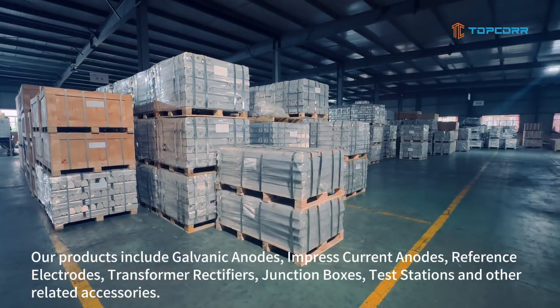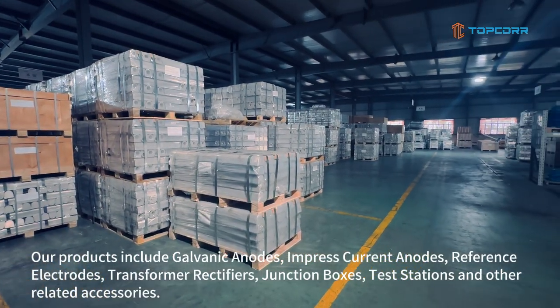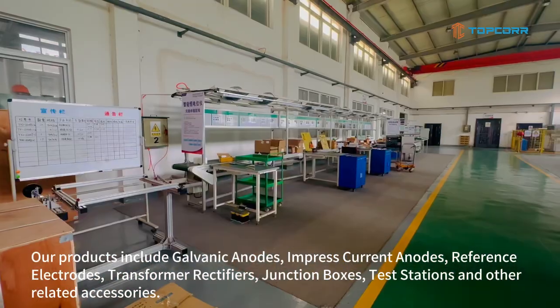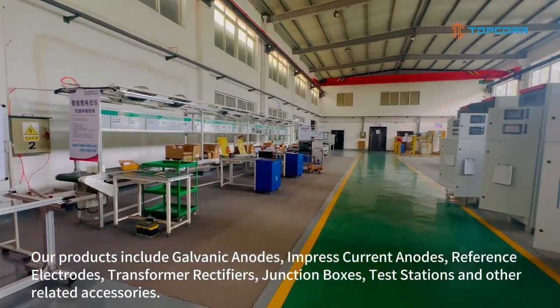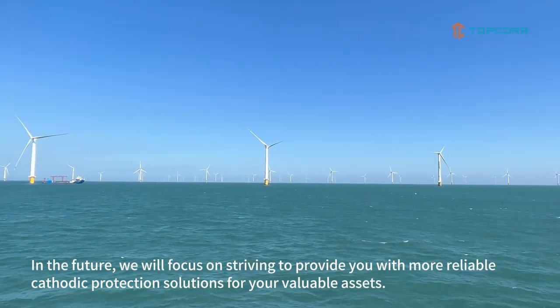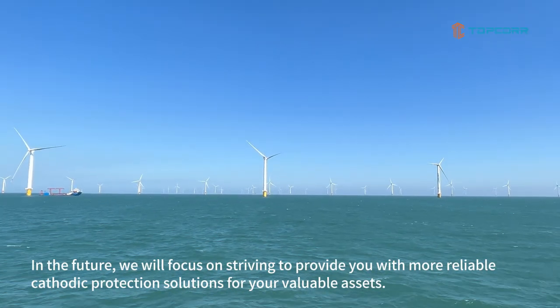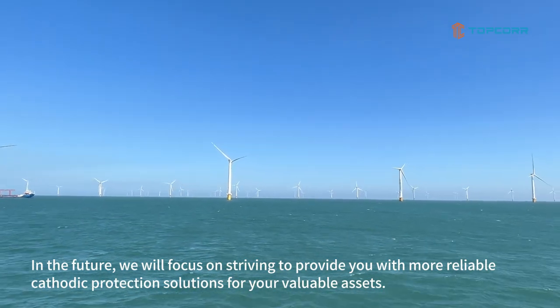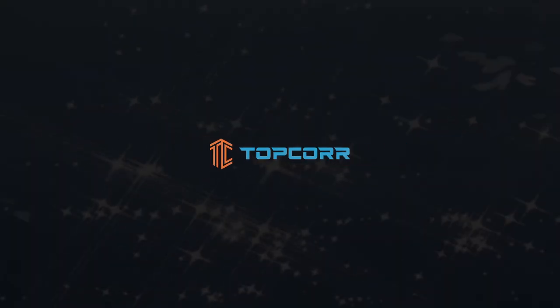Our products include galvanic anodes, impressed-current anodes, reference electrodes, transformer rectifiers, junction boxes, test stations, and other related accessories. In the future, we will focus on striving to provide you with more reliable cathodic protection solutions for your valuable assets. Let's get in touch now.